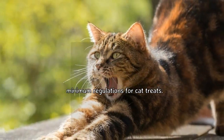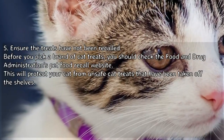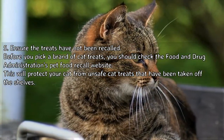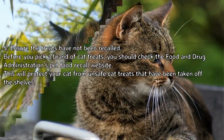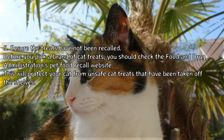Five: ensure the treats have not been recalled. Before you pick a brand of cat treats, check the Food and Drug Administration's pet food recall website. This will protect your cat from unsafe cat treats that have been taken off the shelves.